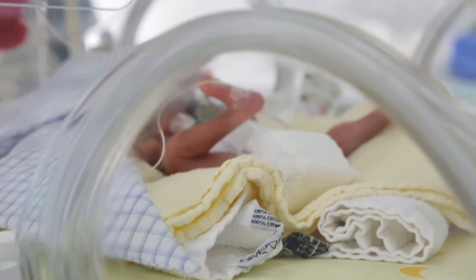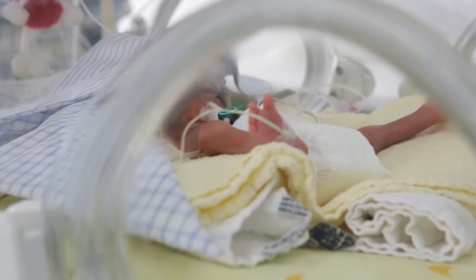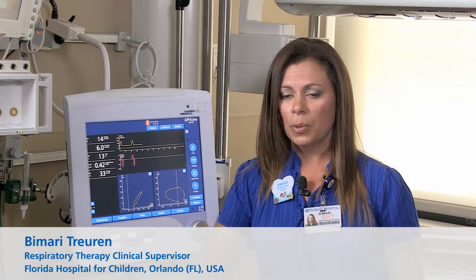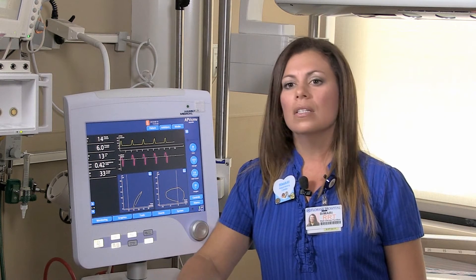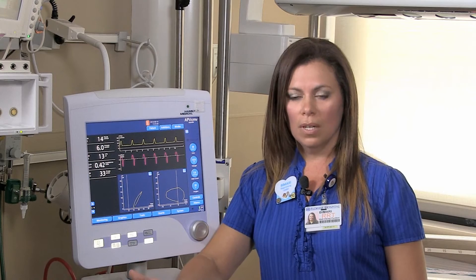We get neonates as small as 380 grams, where it's very important for a ventilator to be very sensitive to the needs of that baby. We find that the G5 has the sensitivity to accommodate those babies.